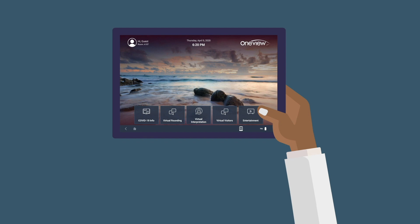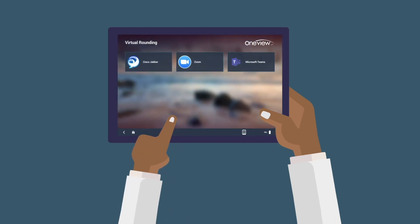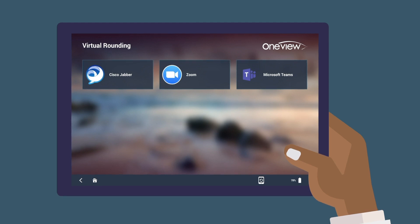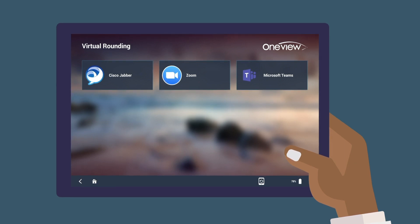Tablets are fully locked down, making them easy to use and manage. For virtual rounding, we deploy your enterprise video applications such as Cisco Jabber, Microsoft Teams, or Zoom. Clinicians can call into the room with auto-answer, allowing them to stay connected with the patient while minimizing contact and use of personal protective equipment.